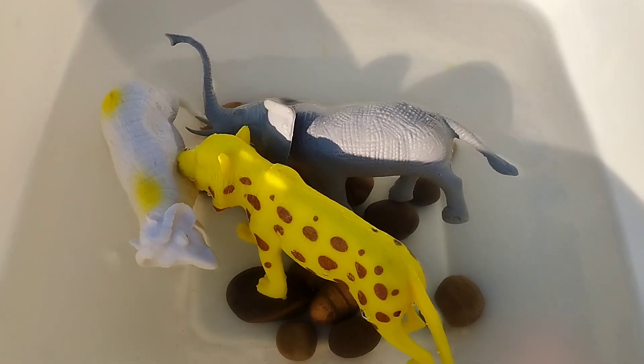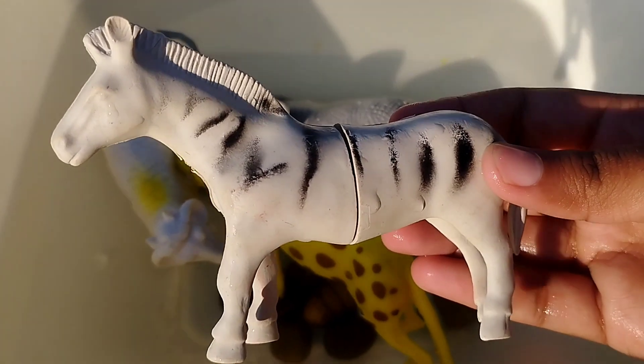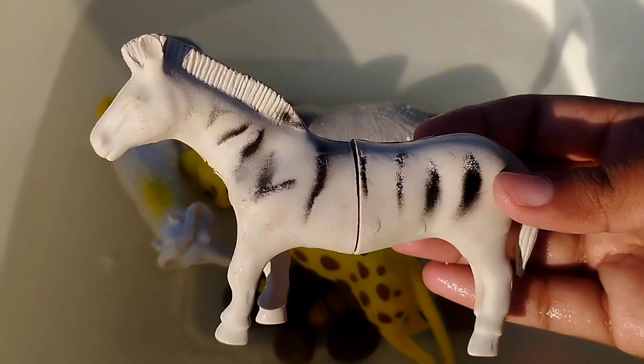The next one is a zebra. This is a zebra.